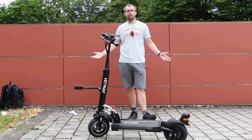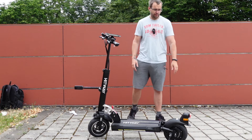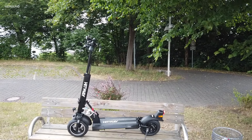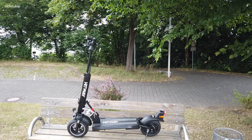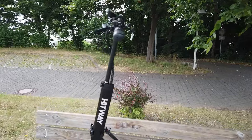Vergesst nicht: wenn ihr keine weiteren Videos verpassen wollt, gerne ein Abo da lassen. Dann würde ich sagen, let's go! Es fängt gerade an zu regnen, die meisten Sachen sind aber schon im Kasten. Kleiner Rundgang noch am Roller, bevor es richtig losgeht für euch.